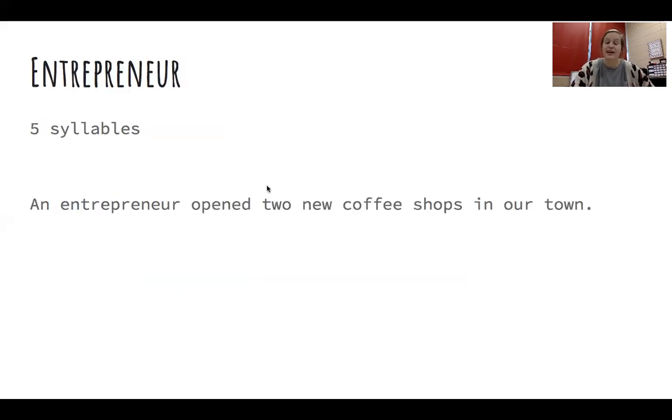Our last word that we are going to go over today is entrepreneur. And it's actually a bigger word than you might think. How many syllables does entrepreneur have? Five. That's right. Can you clap them out for me? Good job. Let's do it together. Entrepreneur. There are five syllables in entrepreneur. Let's read the sentence together: An entrepreneur opened two new coffee shops in our town.